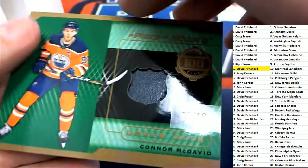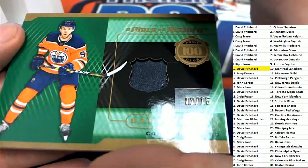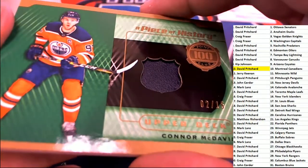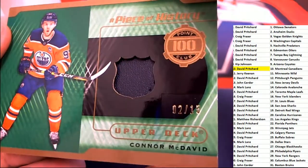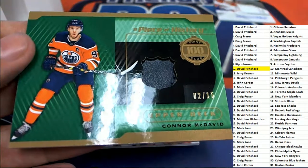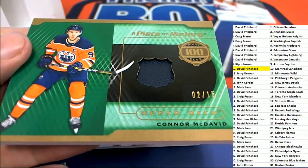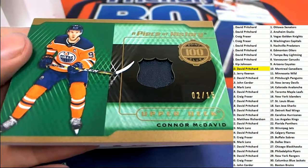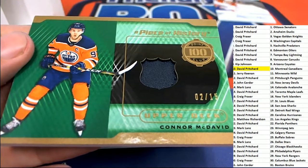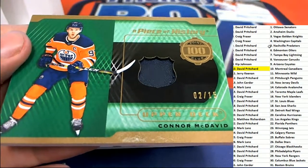The next hit — Connor McDavid! Really nice hit. A piece of history with this hockey puck relic — I believe that's what that is. That is the Oilers. Really score, man — that is an awesome, awesome hit right there. That is David P. with the Edmonton Oilers.